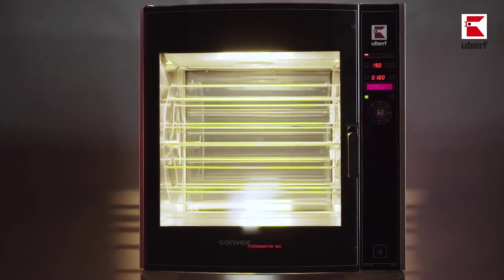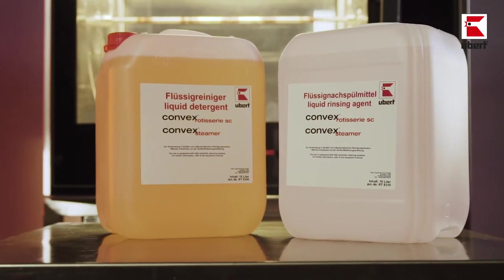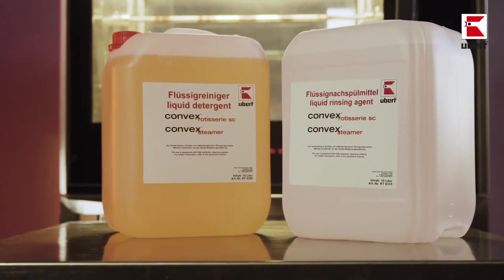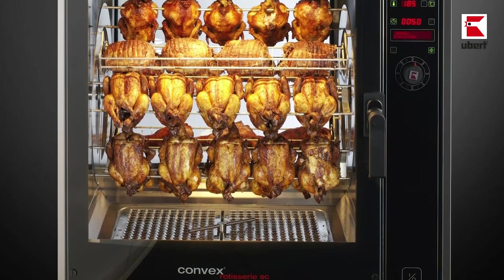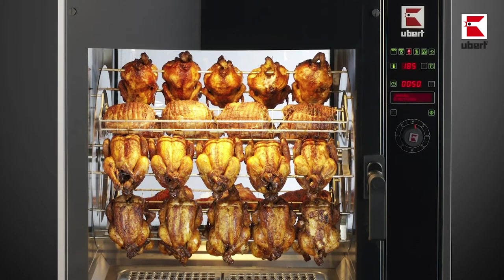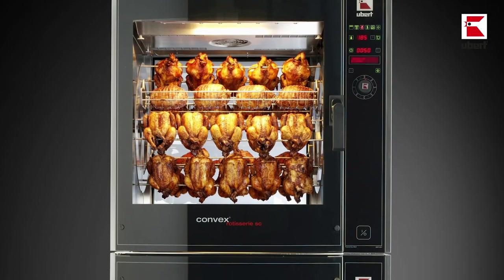The automatic self-wash function saves staff costs, and since cleaning can be carried out overnight, it does not limit your capacity. The firmly connected liquid cleanser ensures impeccable cleanliness and eliminates the need to use chemicals. The Ubert RT608 can be used either as a single or double oven, doubling the capacity in the same footprint.